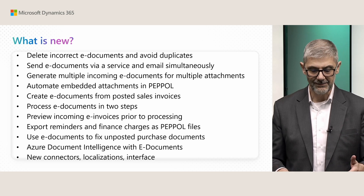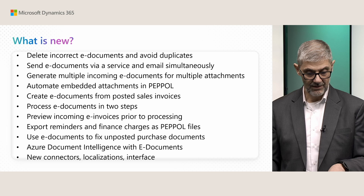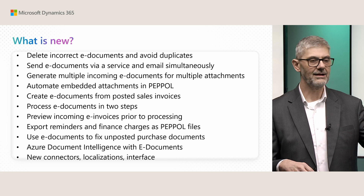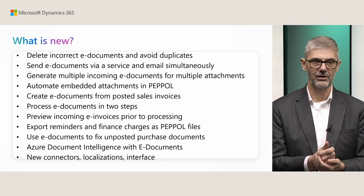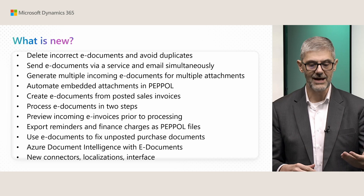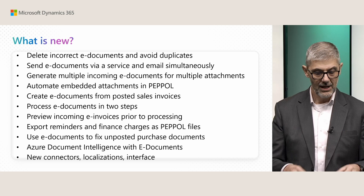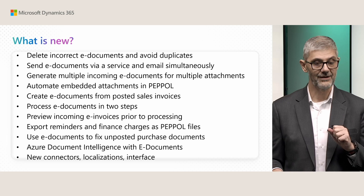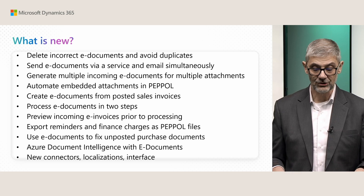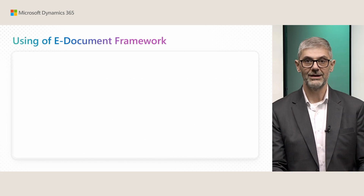Process documents in two steps. Preview incoming electronic invoices. Export reminders, finance charges, and PDF files. Fixed unposted purchased documents — if you accidentally delete a purchase invoice already connected with an electronic invoice, you can go back to the electronic document, click recreate, and the system will automatically recreate the purchase invoice and purchase credit memo. There are new connectors, new localizations, and a new interface. I would like to emphasize Azure Document Intelligence with eDocuments — I will move to this story shortly to explain why this is important.